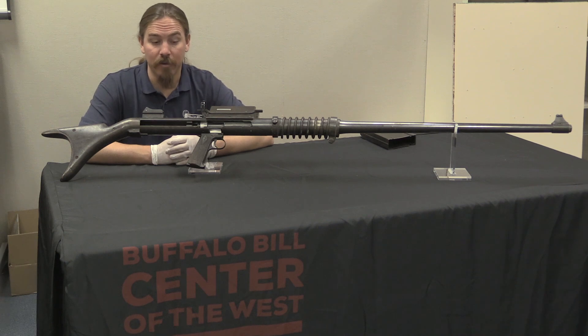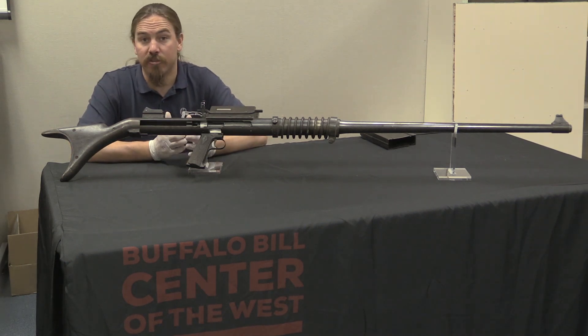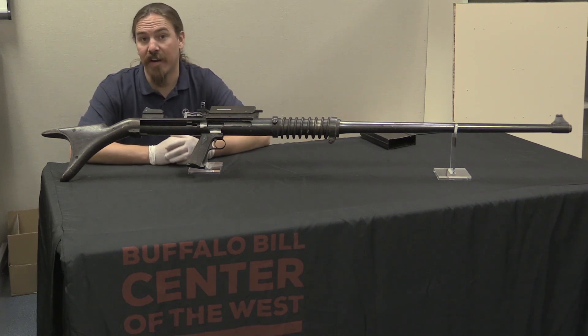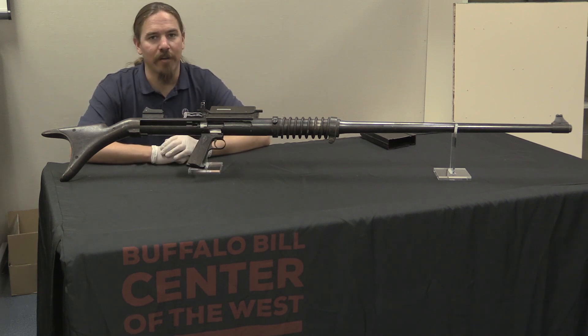If you'd like to see more guns like this — some fantastic prototypes — I would strongly encourage you to come up to Cody, Wyoming and check out the Cody Firearms Museum, which is part of the Buffalo Bill Center of the West. This is one of, if not the best, firearms museums in the United States. Tune in again next week for more anti-tank rifles from ForgottenWeapons.com.